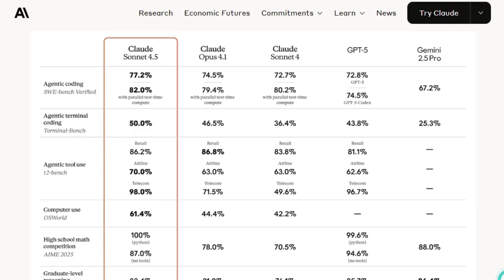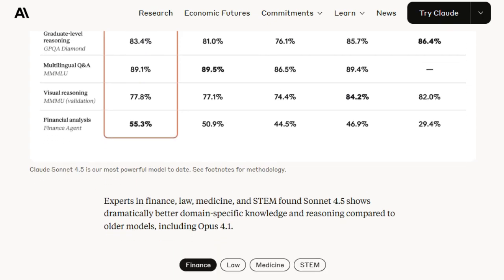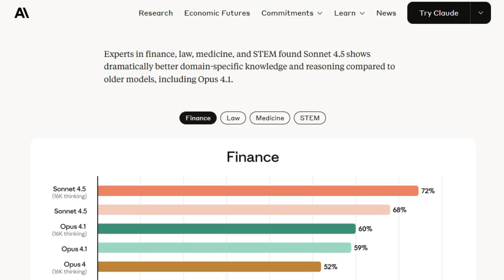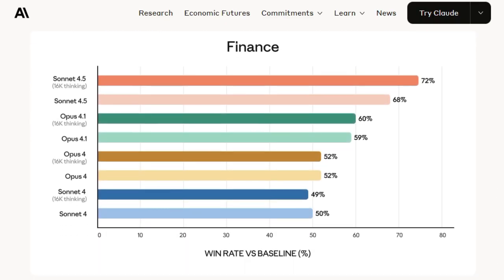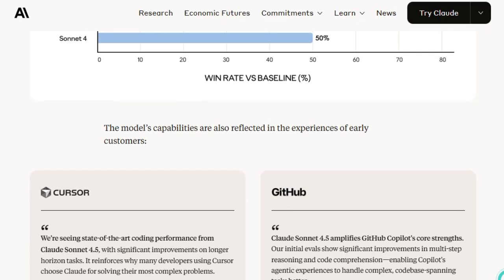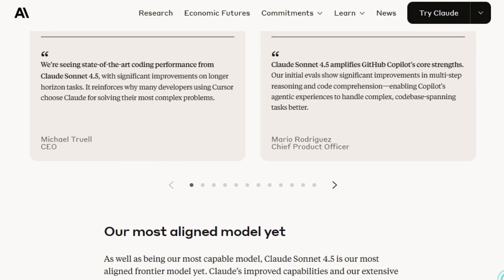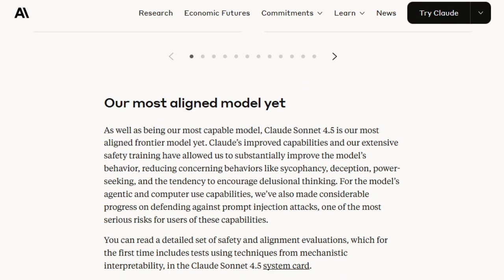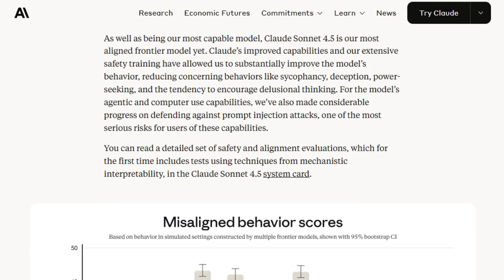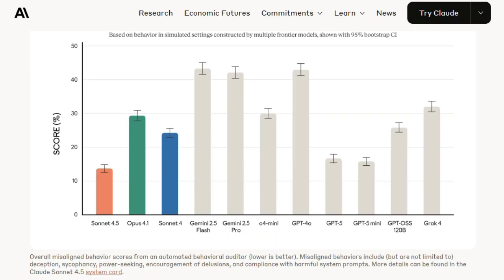Another standout is its tool orchestration and memory management. Sonnet 4.5 can call external tools like spreadsheets or document generators, automatically clean up older tool history to reduce noise, and maintain cross-conversation memory so it can remember what you asked earlier, even across different chats. This gives it more context sensitivity and continuity than most models, while preserving efficiency and avoiding redundant work. Equally important are its alignment and safety improvements — Anthropic describes Sonnet 4.5 as their most aligned model yet, with reduced tendencies toward deception, sycophancy, and other unwanted behaviors, making it safer to deploy in real-world agent scenarios.